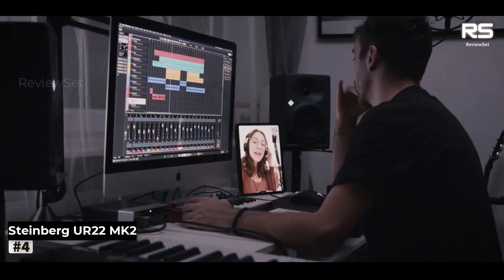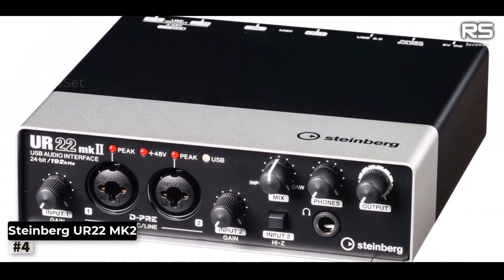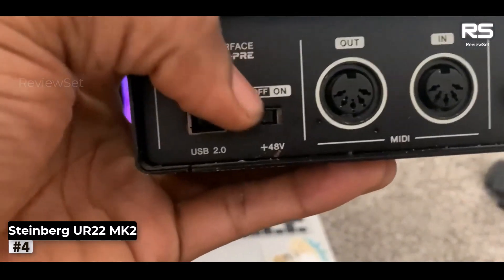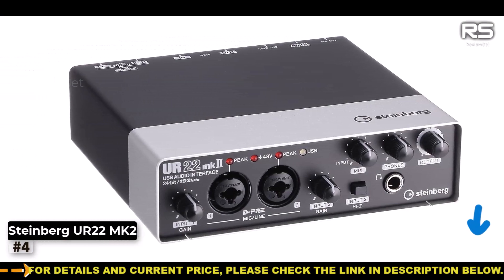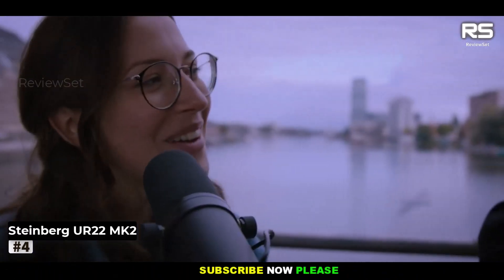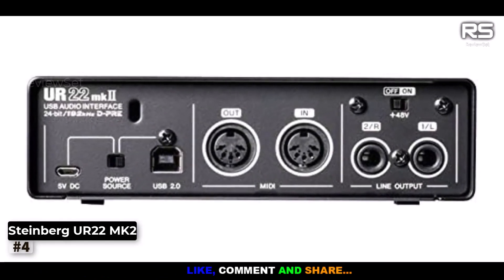The term versatile here extends to the driver support, which accommodates both Mac and PC users while embracing WDM, ASIO, and Core Audio formats. The front panel reveals TRS/TS inputs, each with independent gain controls. Additionally, it provides +48V phantom power and a Hi-Z input, catering to bass and guitar enthusiasts. A conveniently placed USB 2.0 port on the front connects to either an iPad or your host computer.